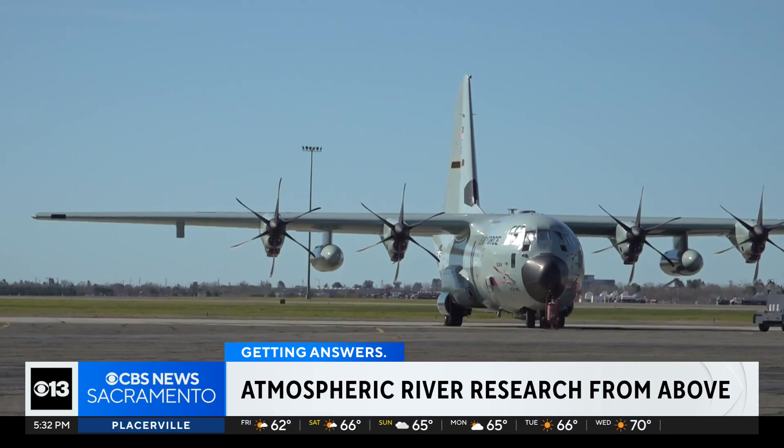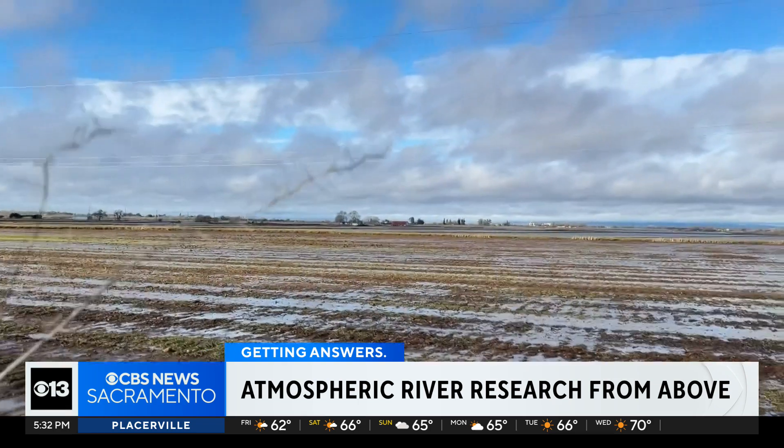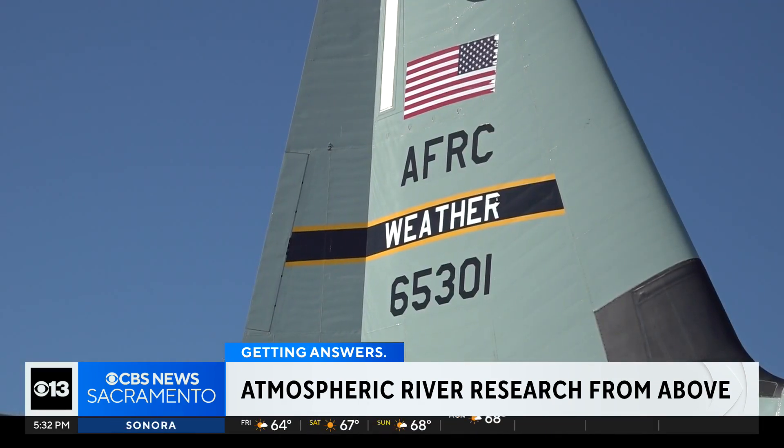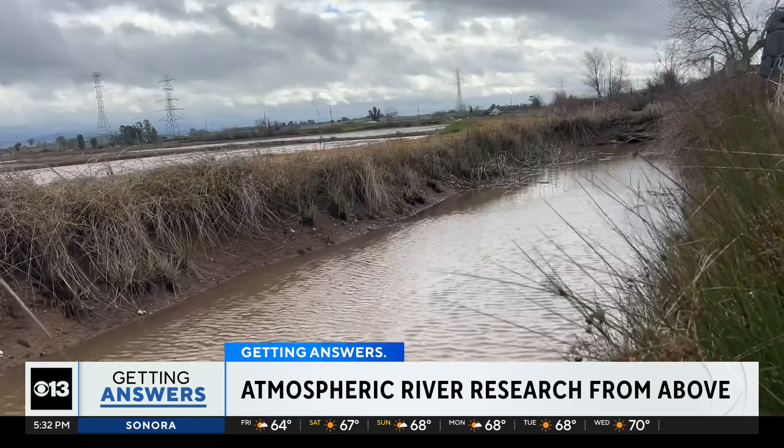A partnership spanning across several agencies — Yuba Water, the Department of Water Resources, the U.S. Air Force, and Scripps Institute of Oceanography — is working to better understand atmospheric rivers.